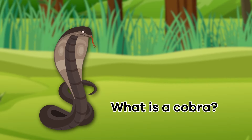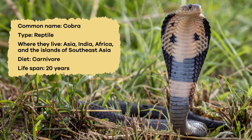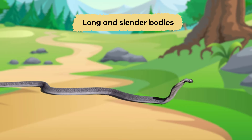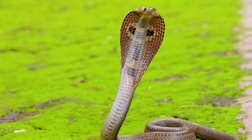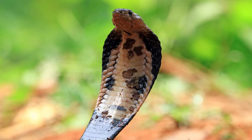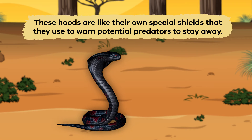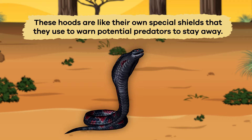What is a cobra? Cobras are truly remarkable snakes with distinct features. They have long, slender bodies covered in smooth scales in various colors, including green, brown, and black. Their hoods, which they can puff up to appear larger and scarier when they feel threatened, set them apart from other snakes. These hoods are like their own special shields, and they use them to warn potential predators to stay away.